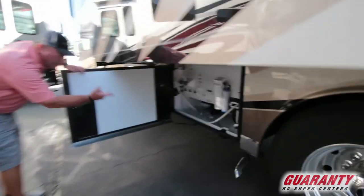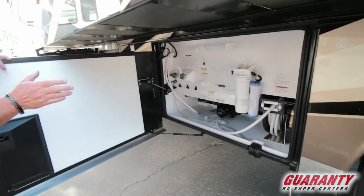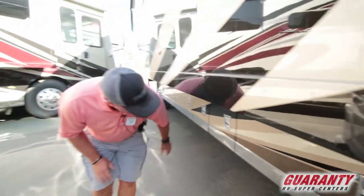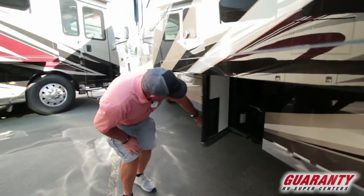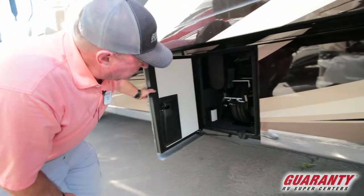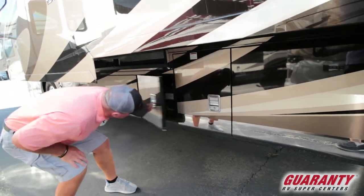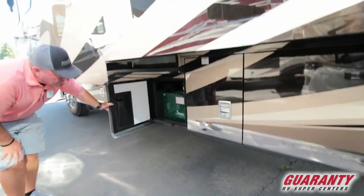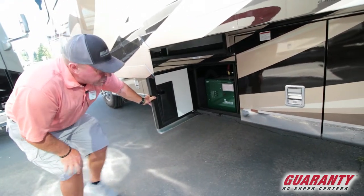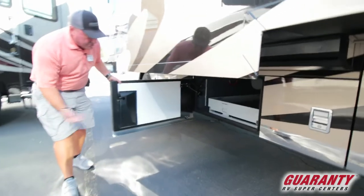Here's our clean-out bay. Hoses on a reel. Filter for the water in the coach. Outdoor shower, sewage rinse — all that. Drop hinges — you'll notice that hinge drops down. Here's our electric cord on a reel. Oasis heat system — unlimited hot water, great even heat through this coach. Really a nice feature. There's your slide tray that goes out either side.